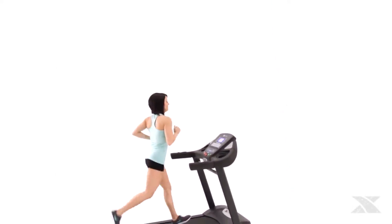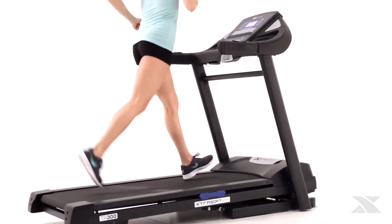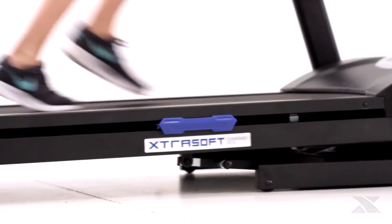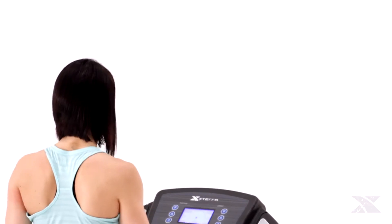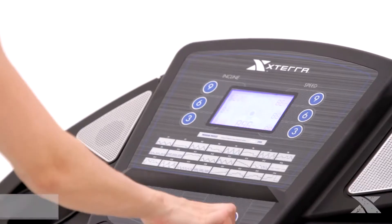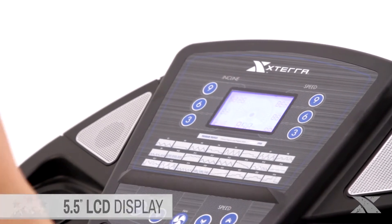Looking for a way to start down the path to adventure? Look no further than the Xterra Fitness Trail Runner 300 Folding Treadmill. It comes equipped with all the features you need to begin your fitness journey. Along with 24 creative programs, the TR300 comes equipped with an easy-to-read 5.5-inch blue backlit display that will help you keep track of your workout.